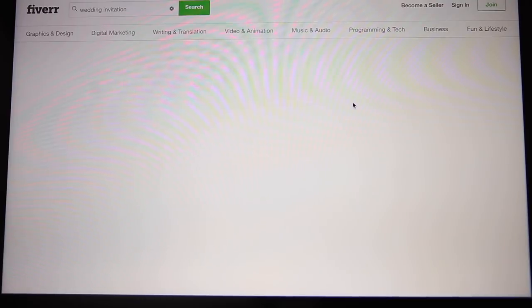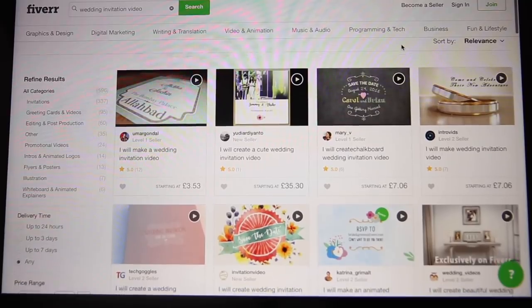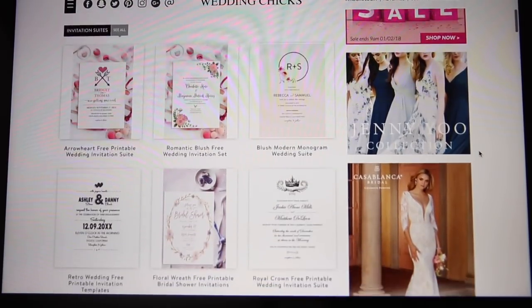Wedding invitations can be shockingly expensive, and even making them yourself means paying for stamps. There's a website called Fiverr where you can get a custom wedding invitation video made by a designer for around £3.50. I also found a website called Wedding Chicks, which has completely free templates for RSVPs, invitations, and wedding information cards — you just fill in your details and print them off. It's completely free!